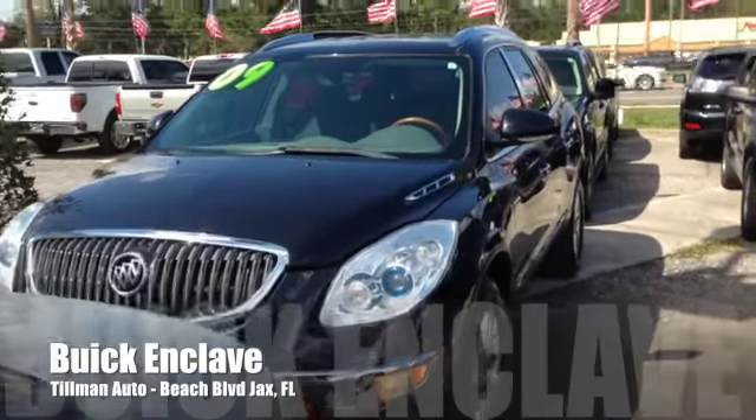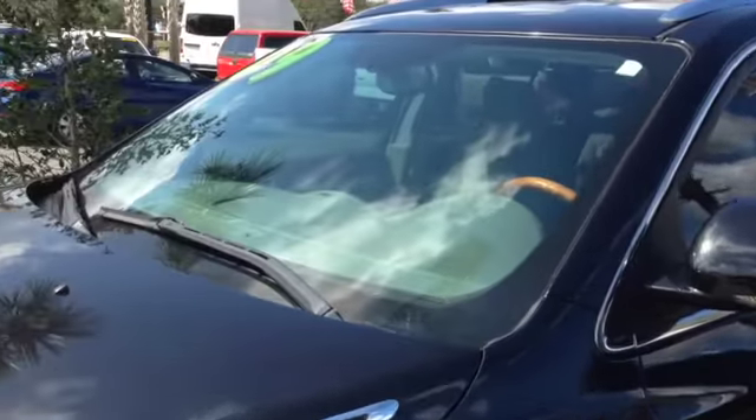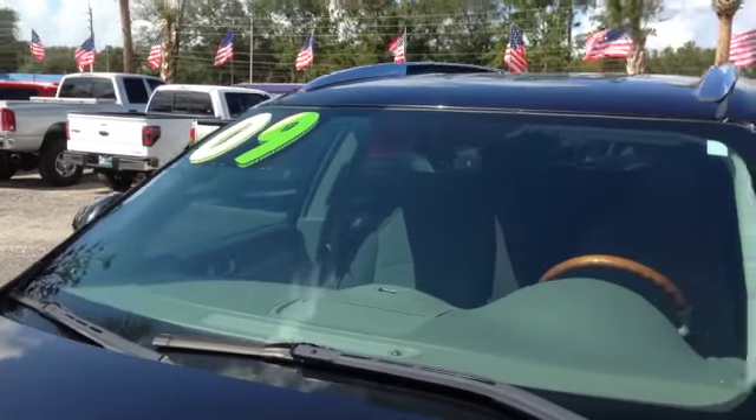Hey everyone. This is Justin here with Tillman Auto on Beach Boulevard in Jacksonville, Florida. Today I got a nice and clean 2009 Buick Enclave I'd like to show you.